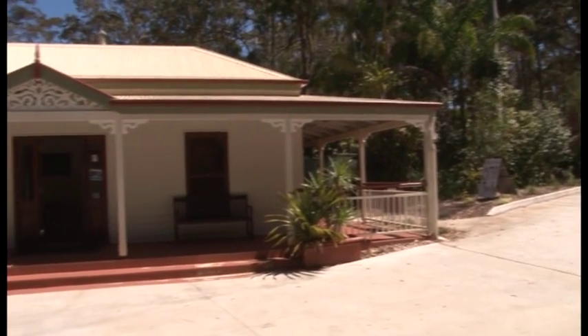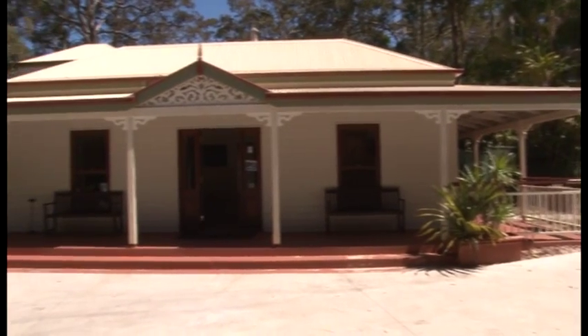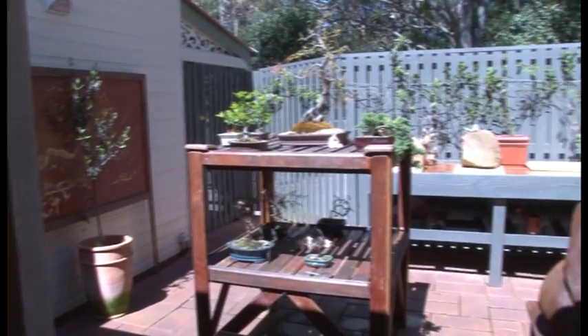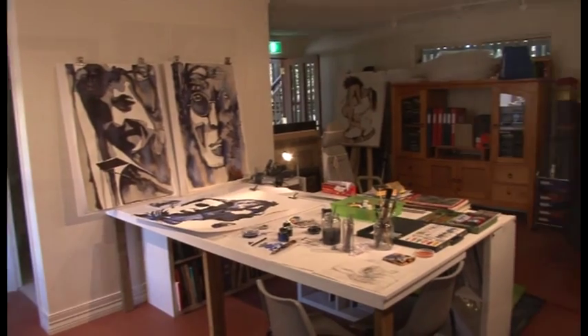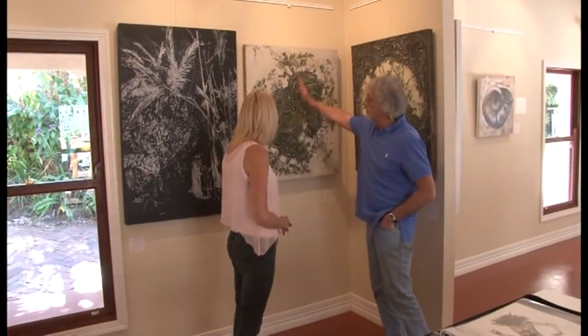Just a short but scenic three-minute drive, you will come across Gallery Works, a local favourite art gallery that specialises in original drawings, paintings, etchings and other works by famous Australian artists as well as established and emerging artists in the region.